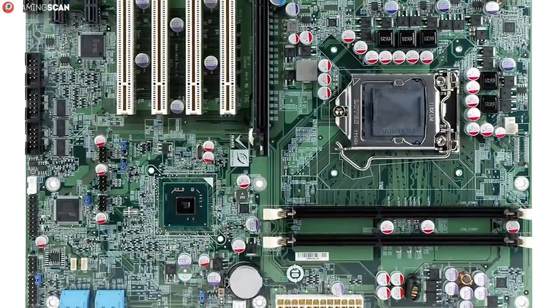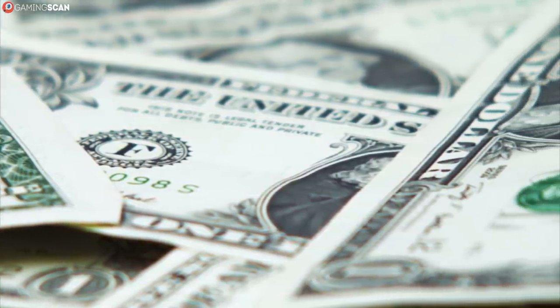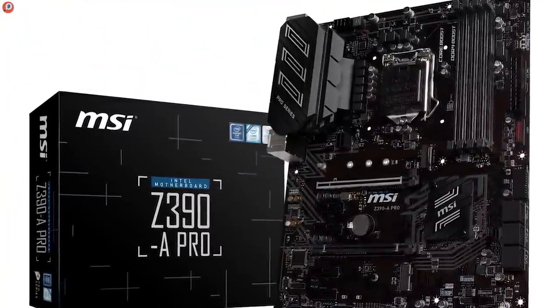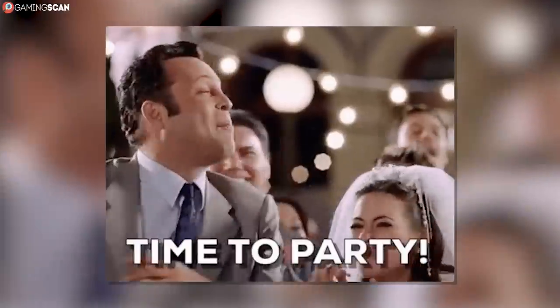Of course, certain builds and budgets will demand that you buy a motherboard which features only the bare necessities, but luckily finding a motherboard that can fit the rest of your pre-existing hardware like a glove is no Herculean task. In fact, we'll tell you all you need to know before buying a motherboard in this very video. This video isn't really all that long, so without any further ado, let's begin.